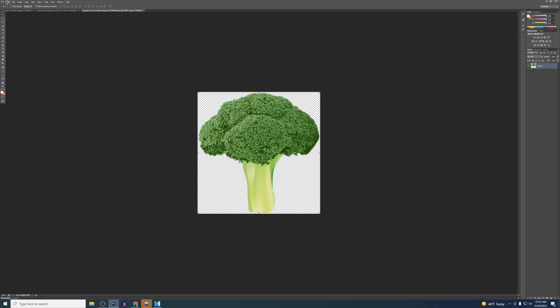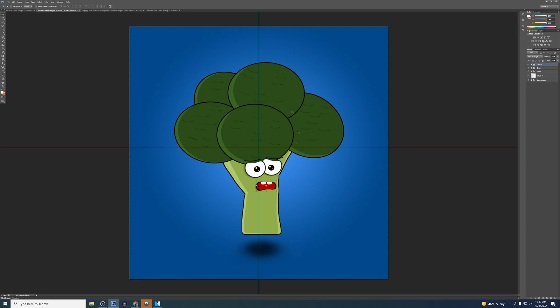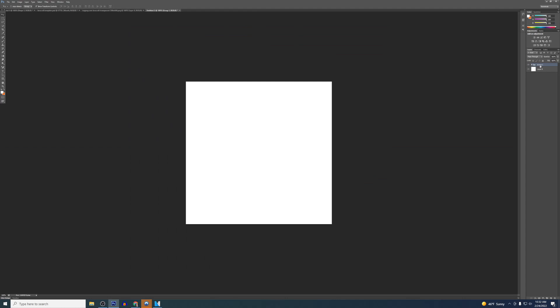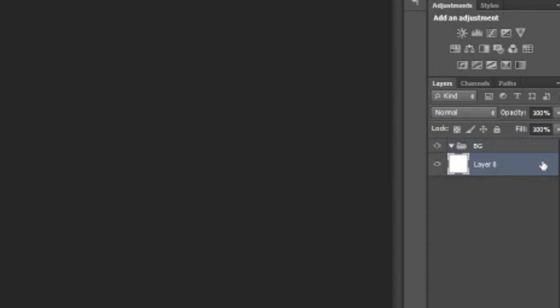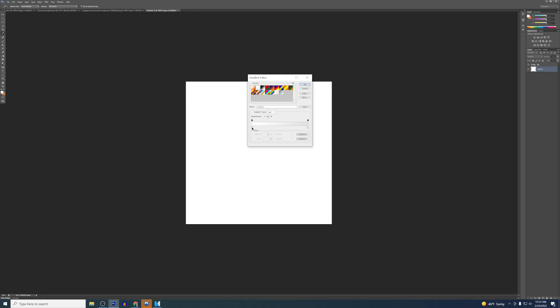Here we are in Photoshop. Start a new project — 1000 by 1000. Unlock the background by double clicking on the layer. To keep this organized, I'm going to create different folders. The way you create a background for your NFT is first create a folder for the background — type in 'BG.' Then on the left hand side, open up the gradient tool, select the circle gradient, and choose your colors. Let's go with a blue one — select a blue and a slightly lighter blue for the other side.